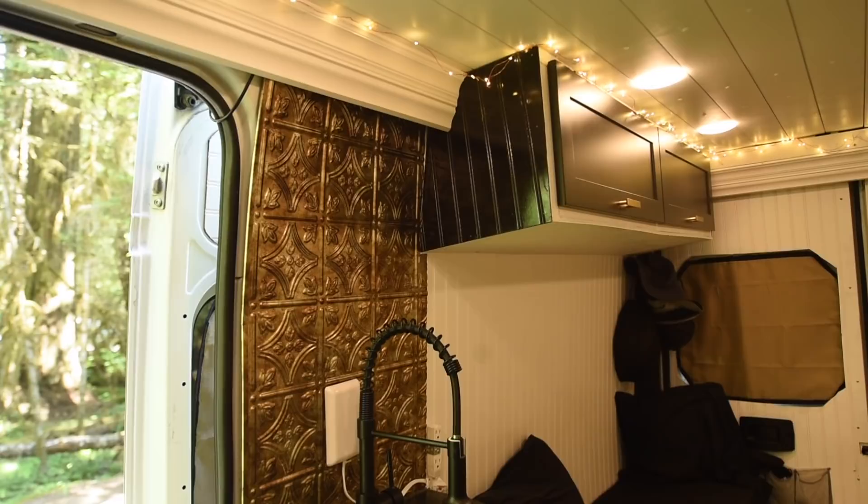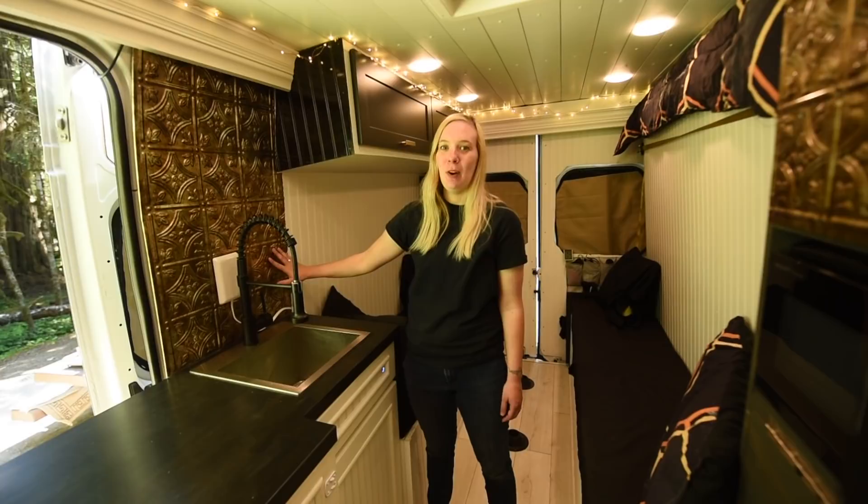Our sink is cold water only. This backsplash is something Abe had been wanting in the house we flipped, but it was a little expensive, so we were glad we could use it here. It's from Home Depot.